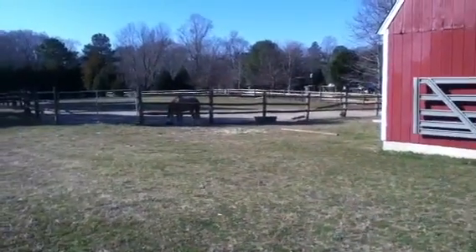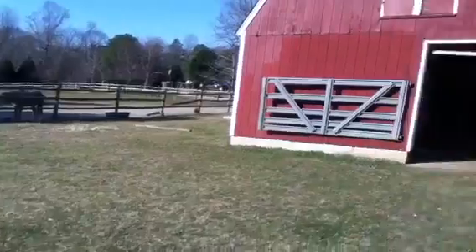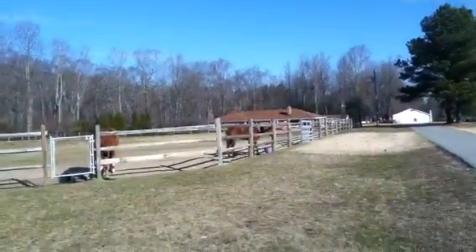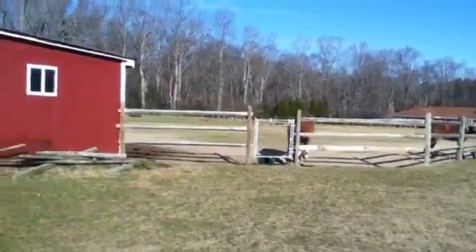Hi everyone, it's Jessica and I just want to do a quick tour of my barn. So we have this corral, the barn, there's a corral behind the barn, and a corral there. That corral is where we usually ride.